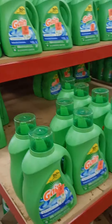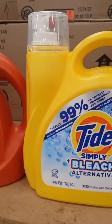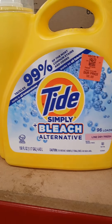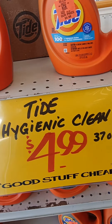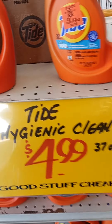So when it comes to laundry detergent, you might need to check at Ollie's to see what they have available. And then they also have the Tide bleach alternative — $8.99. Also, you have some Tide that's $4.99, and that's 37 fluid ounces.